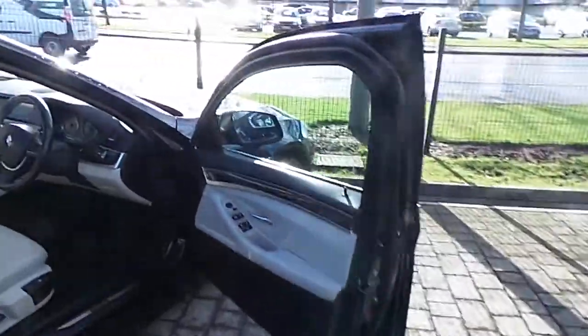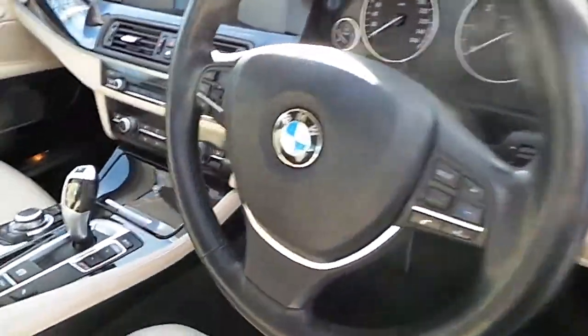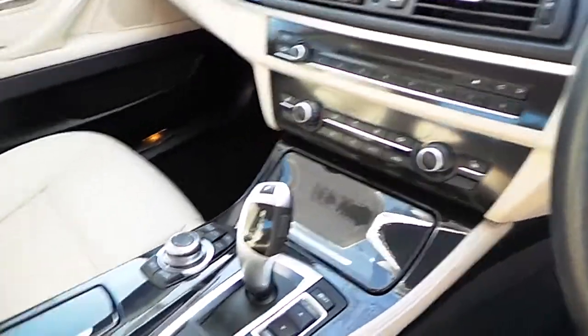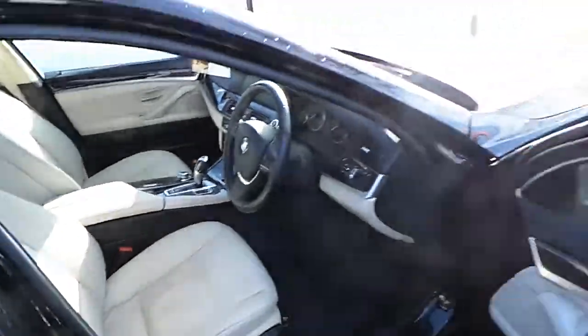This car also has a sports leather multi-functional steering wheel, enhanced Bluetooth and USB audio, dual climate control, air conditioning, heated leather seats, an automatic transmission, and front and rear parking sensors.